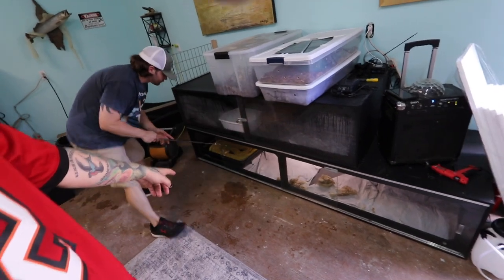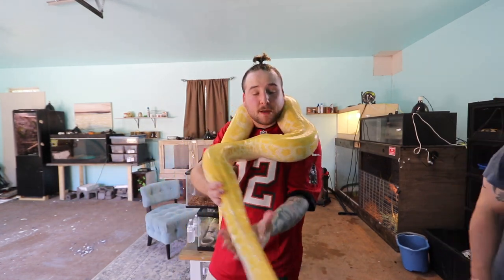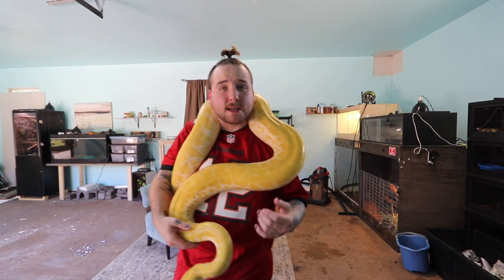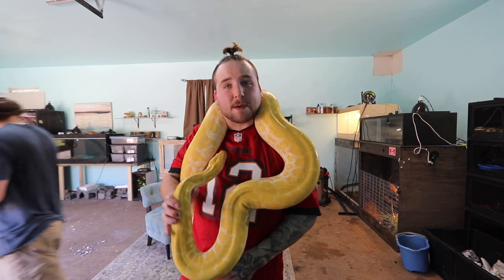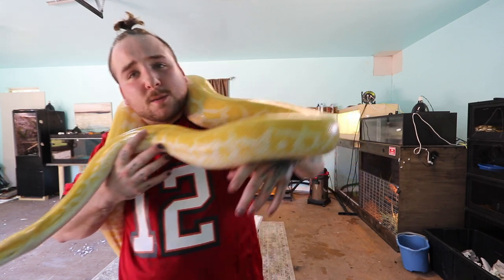Now we're moving on to some other stuff that is not in the rack. This is Cooper — it's a big albino Burmese python. He decided to shed, so Nick's going to pull him out and then I'll show you guys this big berm. Cooper the big albino Pearl Burmese python — definitely a big snake. I'd say this is just about the size of the one from my going to Hollywood video where I brought a big Burmese python to Hollywood Boulevard. If you want to watch that video, I'll throw a card up for it.